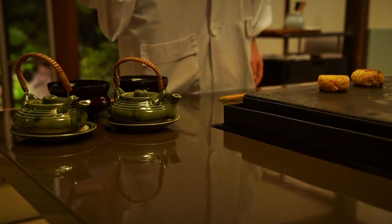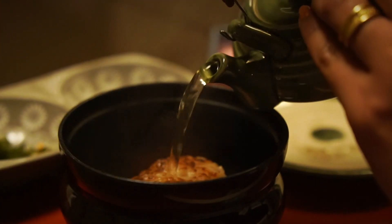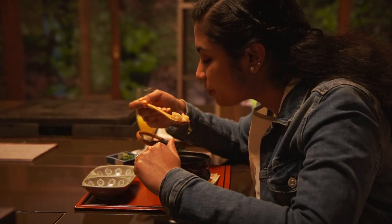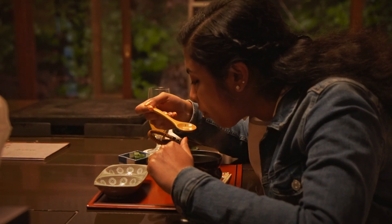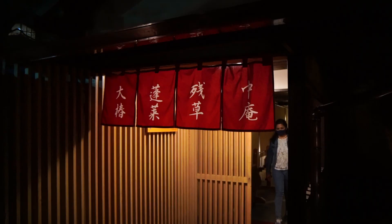It's really a great experience to have the food grilled by an expert right in front of us. Even the dessert ice cream is also sakura-flavored.